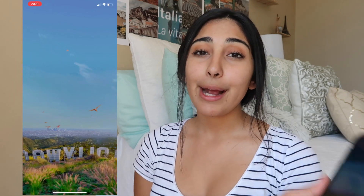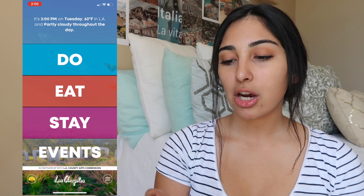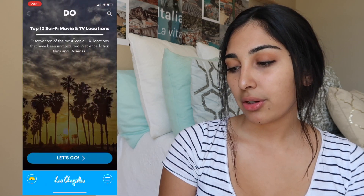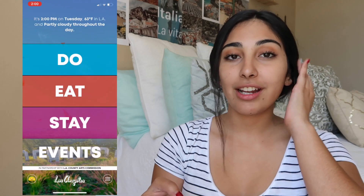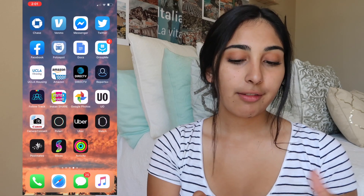Then I have Dope — I just leave that there if I ever want to use it, I don't really go on it that much. Then I have my Amazon Alexa app, and Discover LA, which I absolutely love. Basically it has a bunch of different things you could go do, go eat, or go see. If you live in LA, I totally recommend checking out that app.